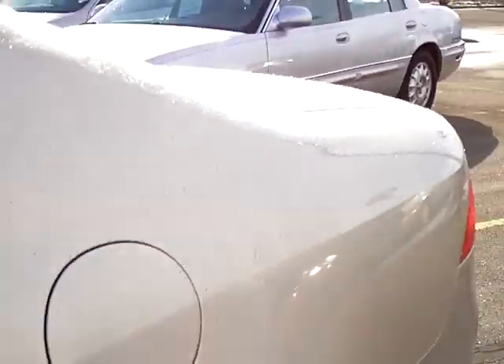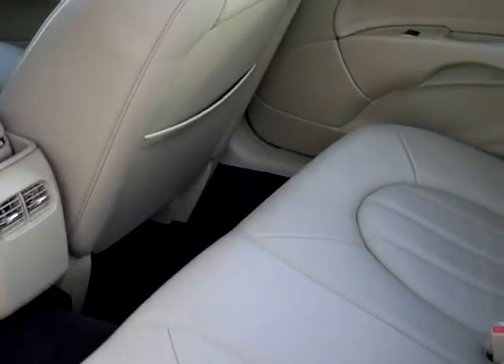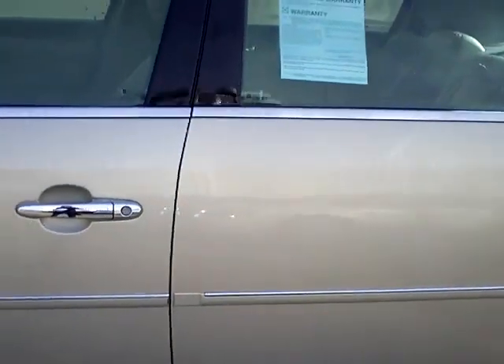Let me show you the nice big backseat here. Great backseat. You got vents for heat and air there too, so your backseat passengers are gonna be nice and comfy also.